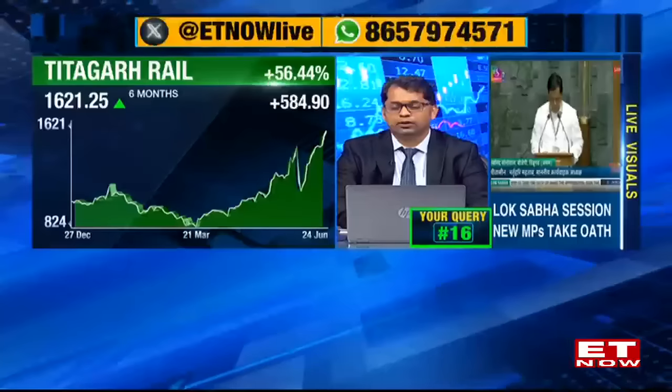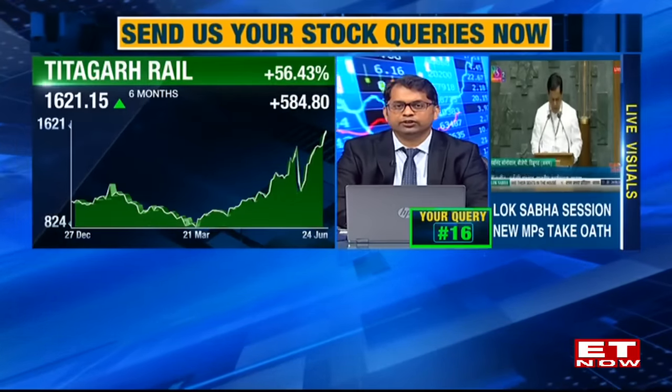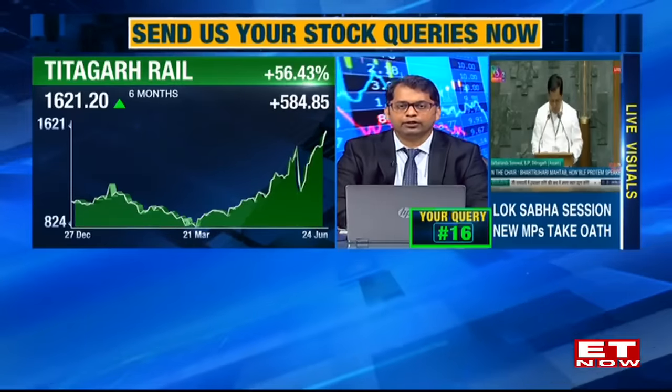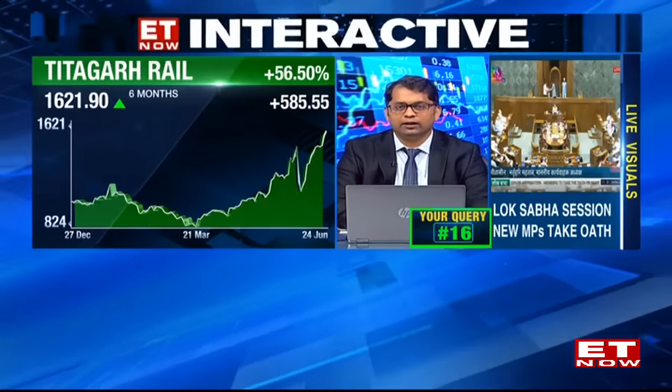Query from Neela Magima from Chennai on Titagarh Rail and Jupiter Wagons at current prices. Kunal says Titagarh Rail looks stretched and overbought after a very strong trend over the last one-and-a-half to two years. He recommends waiting for a correction to the 50-DMA or 200-DMA, which at current levels is placed around Rs.1,200 for Titagarh. Similarly, Jupiter Wagons has done exceptionally well in the last six months to one year; the 200-DMA and 50-DMA are placed around Rs.525-550, which would be a better entry point.